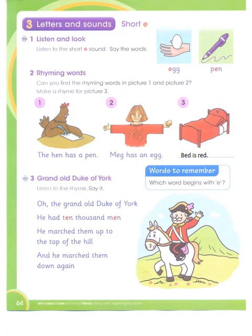Okay, dear students, today we are going to read page number 64 of your learner's book. This is Letters and Sounds. Today we will be reading the short sound of E.